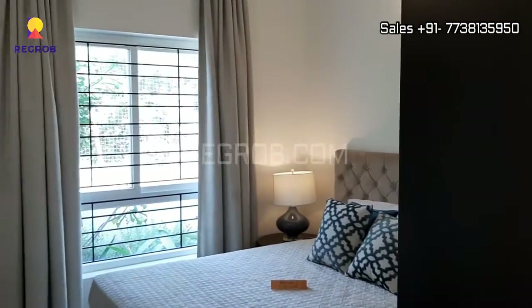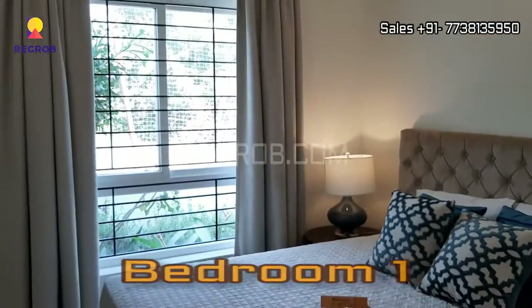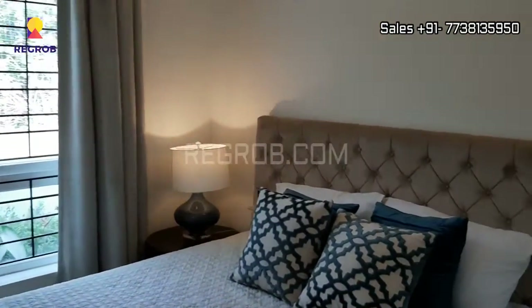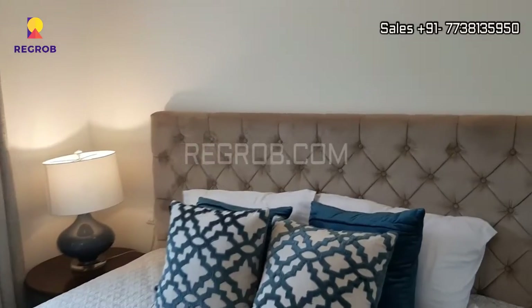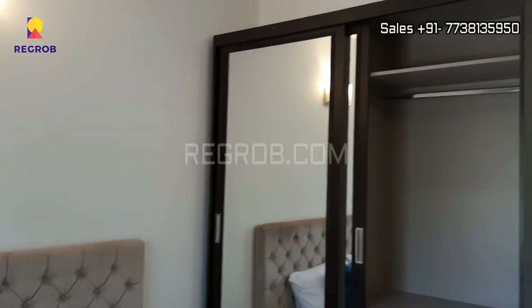Now moving ahead, here comes the first bedroom. Elegantly designed.